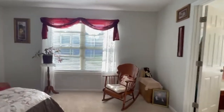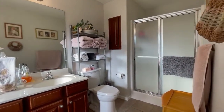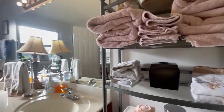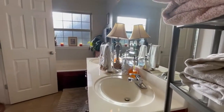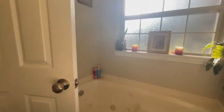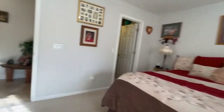We'll go ahead and go into the master bath. It has both a walk-in shower and double sinks, and it also has a jetted tub right here. Really nice master suite in this area.